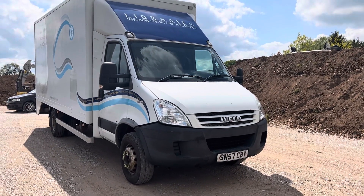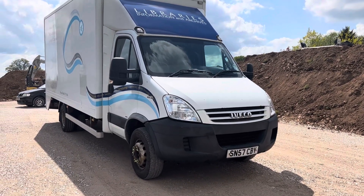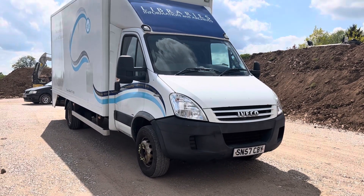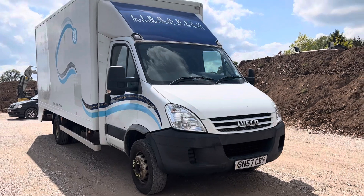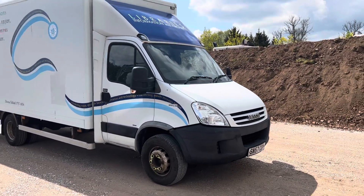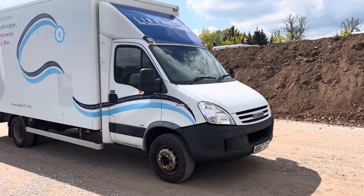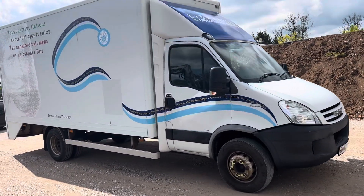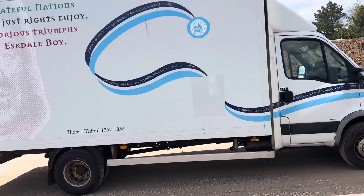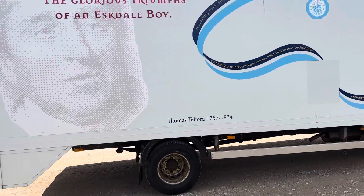Here we have the Iveco Dropwell. It's kind of an unusual setup for a library book distribution vehicle — I've never seen one like this. It's kind of more of just a box van Luton than anything. But it's an interesting setup which makes it pretty versatile for a number of new applications.